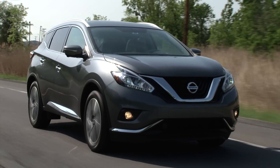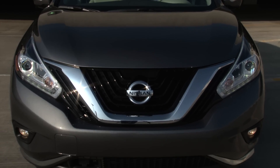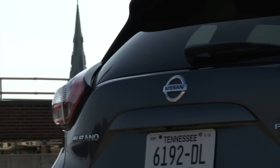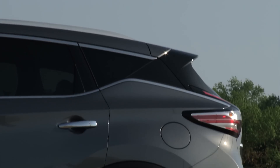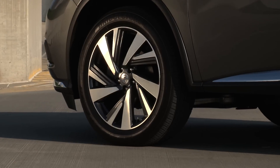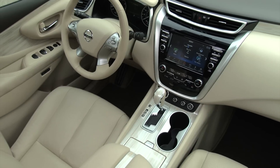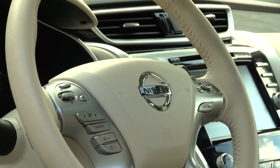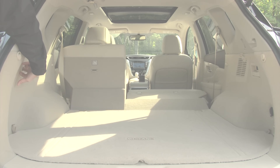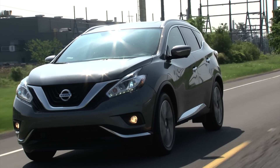Gas mileage is rated at 21mpg city, 28mpg highway. MSRP of a base Murano S is about $30,000, while this fully loaded top trim Platinum all-wheel drive stickers for $43,955 and adds 20-inch blade-style wheels, LED headlights, climate-controlled front seats, heated rear seats, a heated steering wheel with power tilt telescope and memory, and power-folding second row seats. Though not exactly a driver's crossover, the Murano's strong suits are enough to make it a winner.